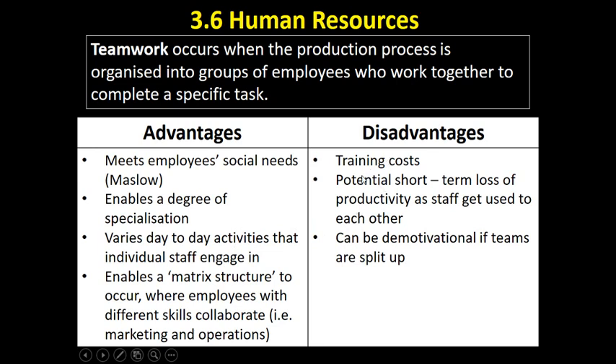Disadvantages include training costs — workers may need particular skills they don't currently have. There's a potential short-term loss of productivity as staff get used to each other. There's a famous model — I believe it's Tuckman — about how teams go through stages: forming, storming, norming, and performing. In the storming stage everyone is getting used to each other, possibly having arguments; norming is where you start working well together; and performing is where you really understand each other day to day. In the short term it takes time to get used to each other, and if the teams have to be split up, that can be demotivational.